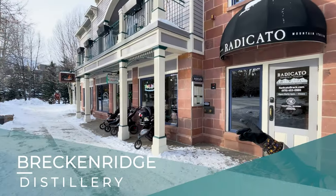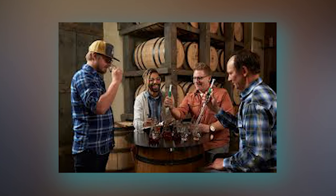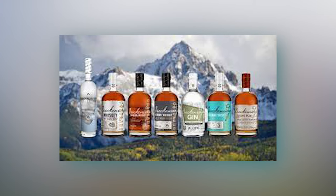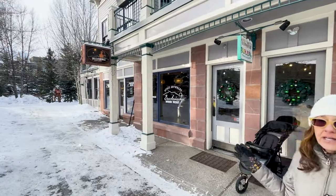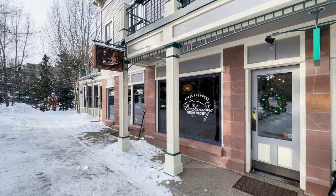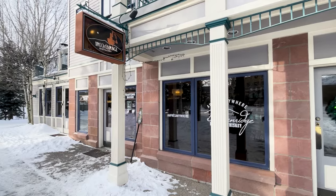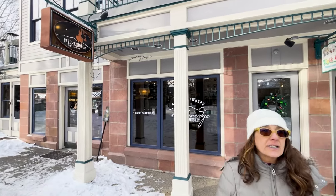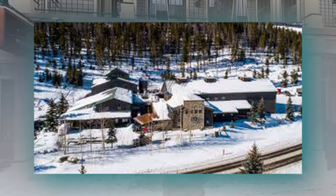The Breck Distillery has a tasting room over here — a nice place to taste their bourbon, gin, and vodka. You can pick up a bottle after tasting some of the new bourbons they've made. They actually have a restaurant down on Airport Road and we will do a video on that another day.